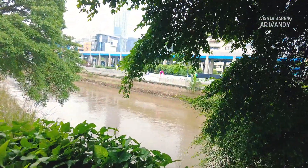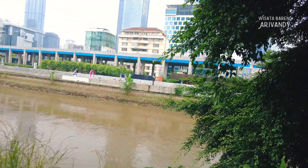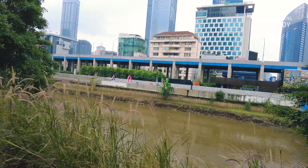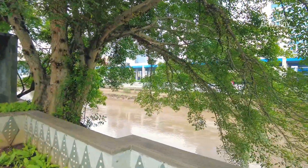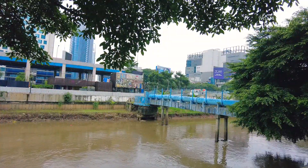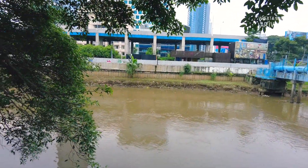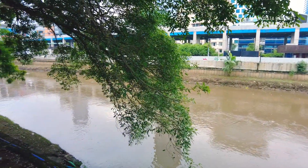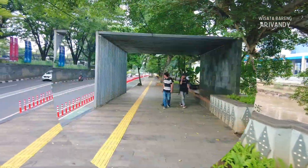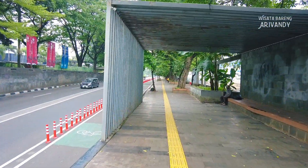Menyebut kata sungai Jakarta, saya tahu pasti teman-teman ada yang langsung mengait-ngaitkan dengan kejadian banjir. Perlu diketahui juga, banjir di Jakarta telah terjadi sejak lama. Upaya menangani banjir pun sudah dilakukan sejak dulu, mulai dari zaman Belanda, salah satunya melalui pembangunan kanal banjir barat di Jakarta. Di wilayah lain di kota Jakarta juga ada yang namanya kanal banjir timur.